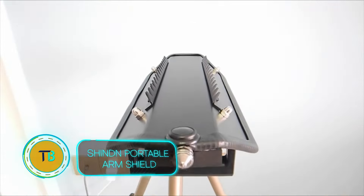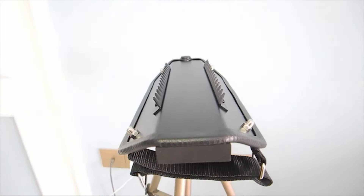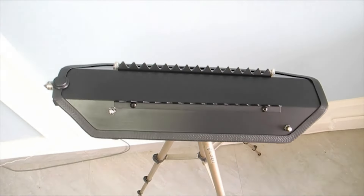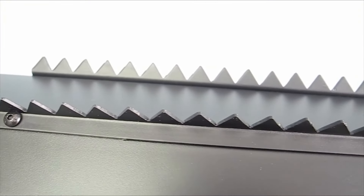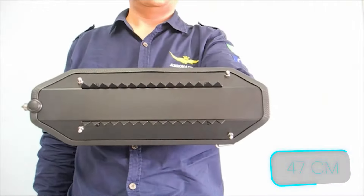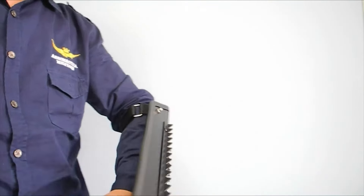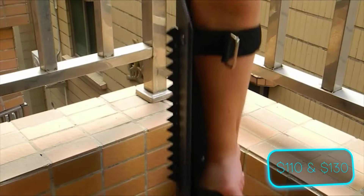Feeling unsafe on your commute or evening jog? The Shin portable arm shield offers a discreet shield of confidence. This isn't your average knight's armor — it's a lightweight, compact defense tool designed for modern situations. Crafted from high-strength aluminum alloy, the shield packs a punch despite its size of around 18.5 inches. Ambidextrous design allows for both left and right-handed use, and the ergonomic handle ensures a secure grip in any situation. The Shin portable arm shield is priced between $110 and $130.